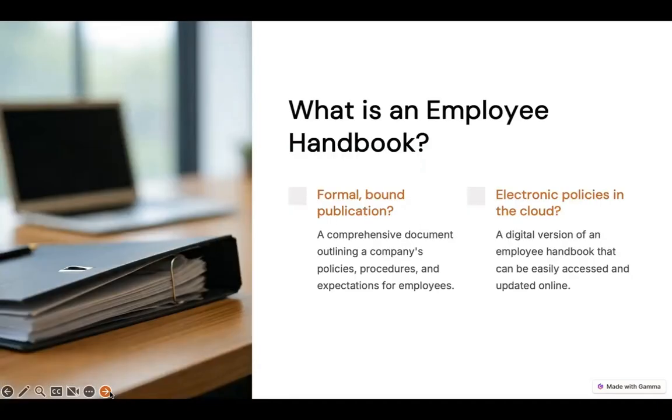What really is an employee handbook? What is considered one? What could be interpreted as one? Is it that formal bound publication, that PDF? Or is it all those policies in a folder that you access online? It could be either, or both, or some combination of them. Ultimately, what it comes down to is the concept of employment being a partnership toward mutually beneficial goals — your employee handbook is kind of like a partnership agreement, although it'll usually say this is not a contract.